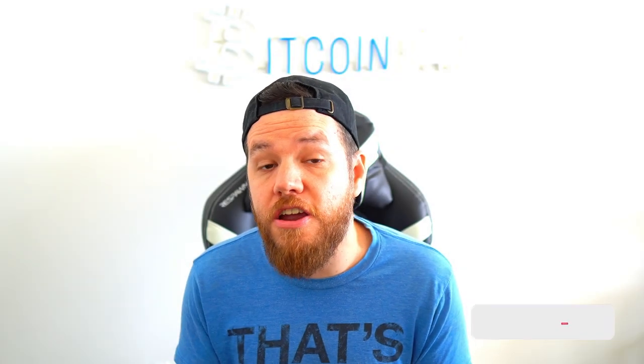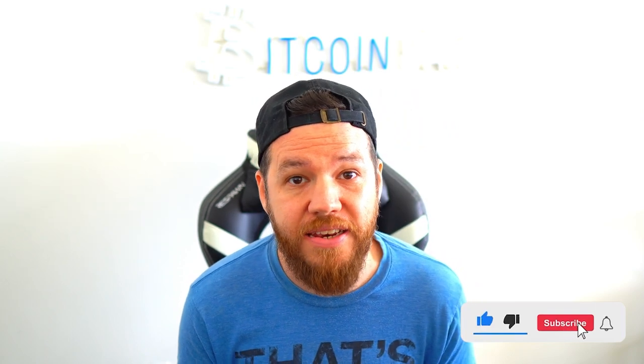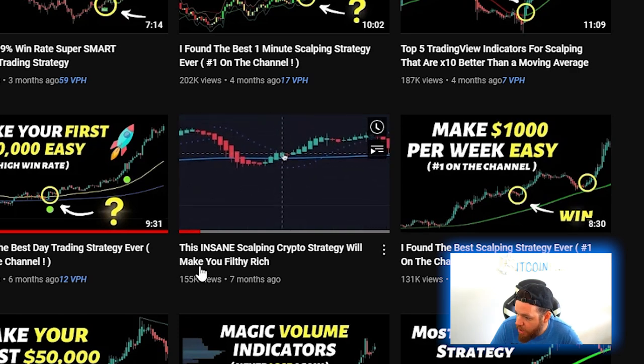Remember that this content is for educational purposes only and is not financial advice. Always do your own research before risking any of your own money. If you're new here and you enjoy this video, don't forget to subscribe to the channel and smash that like button. So on today's video we are reviewing this strategy from Trade IQ.